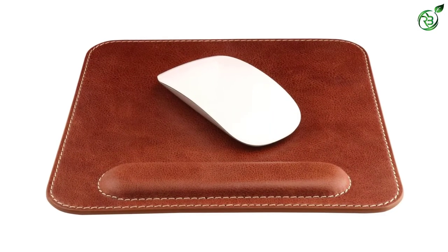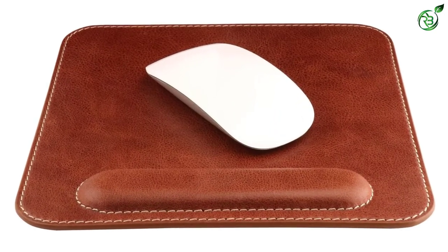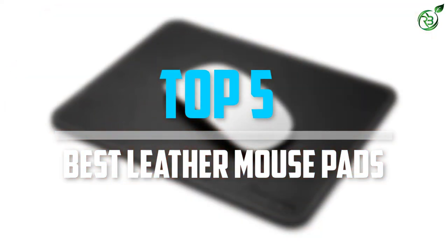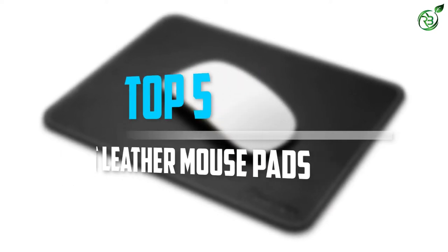Are you looking for the best leather mousepads in your budget? In today's video we break down the top 5 best leather mousepads that are available on the market. Let's get started.